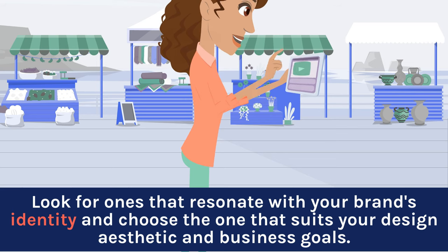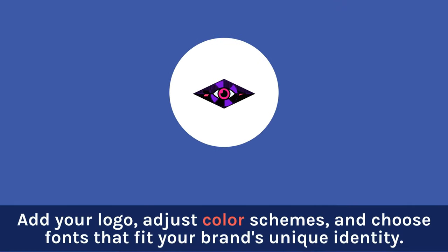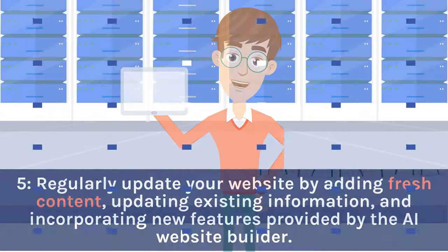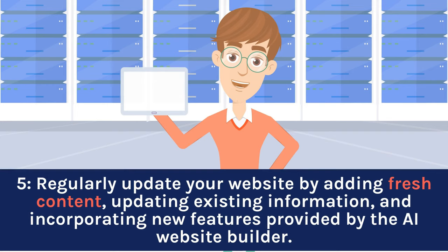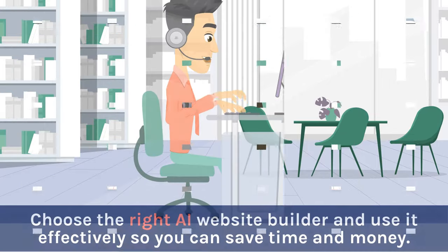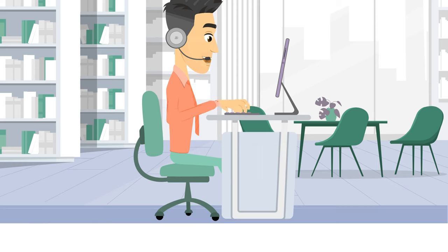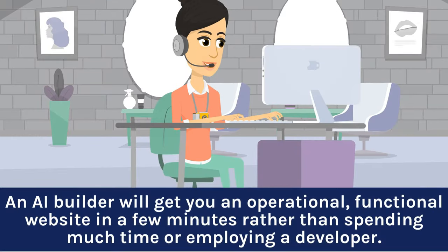Fourth, while AI website builders come with pre-designed templates, it's important to customize them thoughtfully — add your logo, adjust color schemes, and choose fonts that fit your brand's unique identity. Fifth, regularly update your website by adding fresh content, updating existing information, and incorporating new features provided by the AI website builder, as this helps maintain relevance and keeps visitors engaged. Choose the right AI website builder and use it effectively so you can save time and money. An AI builder will get you an operational, functional website in a few minutes rather than spending much time or employing a developer.